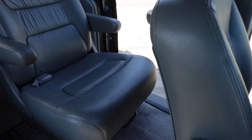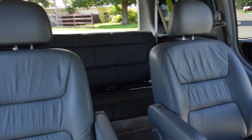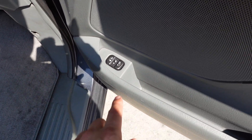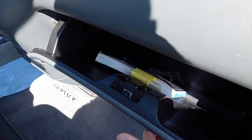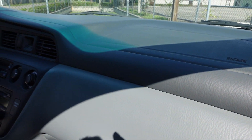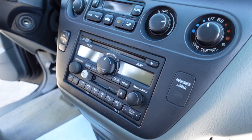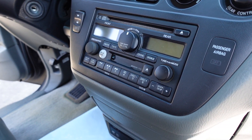I mean, look at these seats — this is just a thing of beauty. Seats that are almost 20 years old looking like this, a van 20 years old looking like this. Comes with dual heated front seats and the door panels have so many cool little features. Also comes with the original owner's manual.